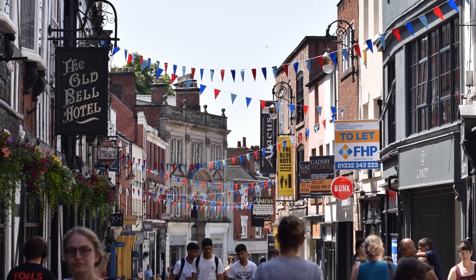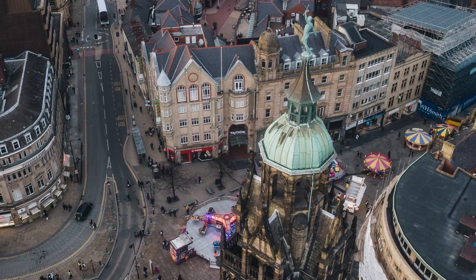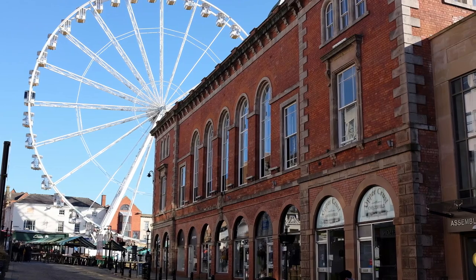Investing in Chesterfield makes sound financial sense from the perspective that it is equidistant from Derby, Nottingham and Sheffield — only 20 minutes to each of those high employment locations. At the same time, when HS2 comes to town, and it is already planned to have a Chesterfield station, that will mean house prices will go up even further.